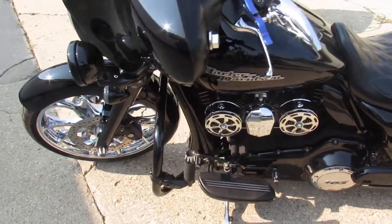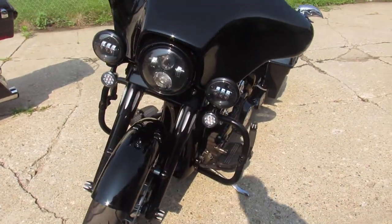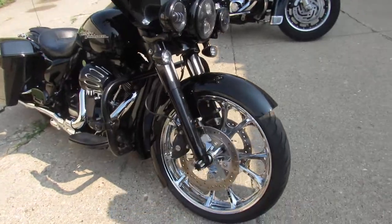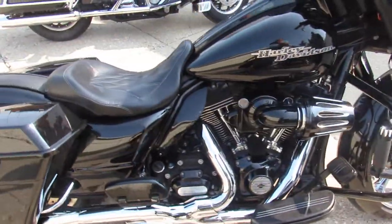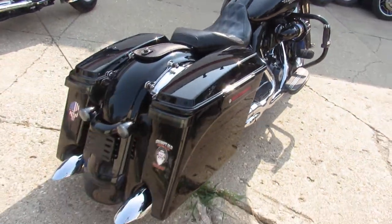Hey guys, ApprovalPowerSports.com here. Take a look at this Street Glide — we just got it in off the truck. It's a 2013. It's got that big 21-inch chrome front wheel on it, that wraparound custom fender, blacked out front end, extended saddlebags, extended rear fender, Screamin' Eagle air intake, Vance & Heinz exhaust.